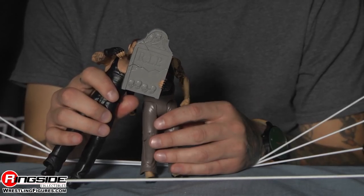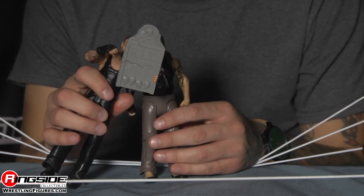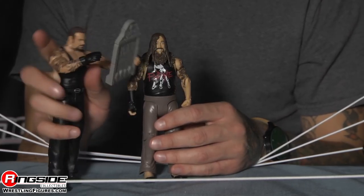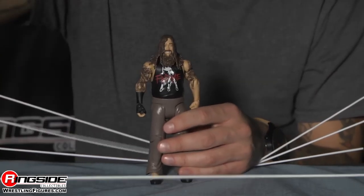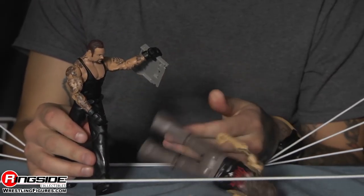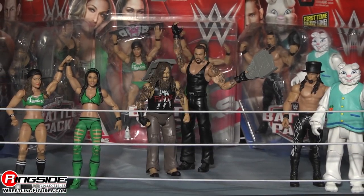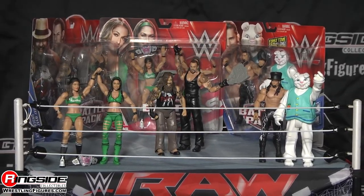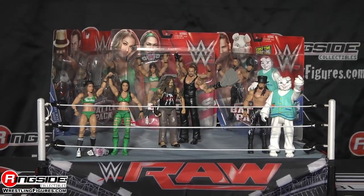This Battle Pack comes with a tombstone, which breaks in half, and it says R.I.P. on the front, and it has a skull and crossbones and some other skulls. It's just great for smashing! Rest in peace. Pick up Mattel's WWE Battle Pack Series 38 from ringsidecollectibleswrestlingfigures.com, home of a large selection of wrestling figures on the internet.